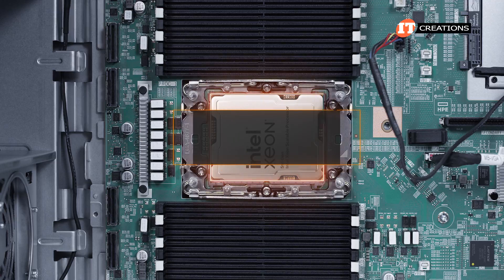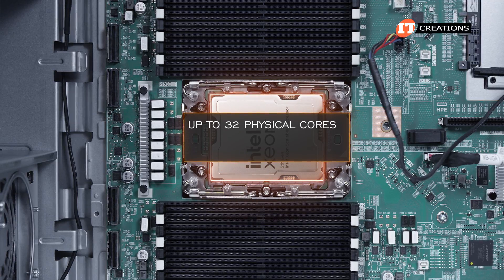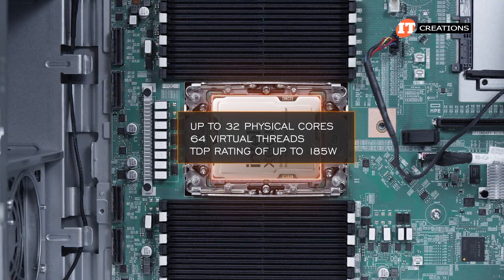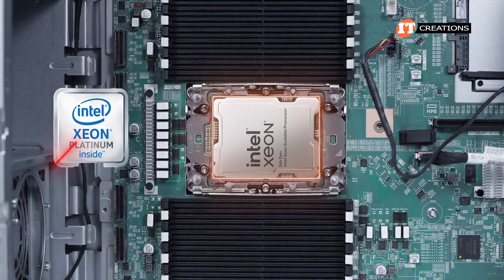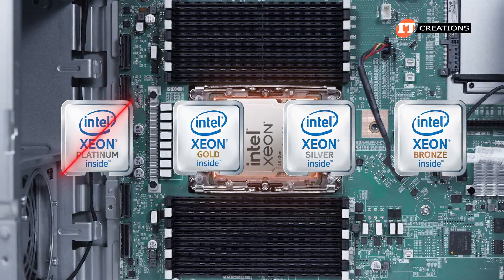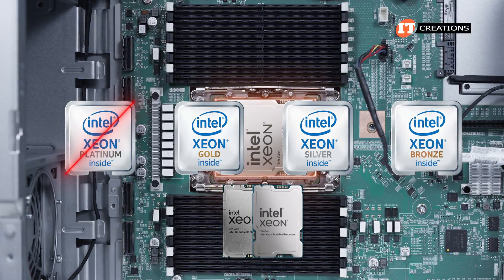The system is limited to CPUs with up to 32 physical cores and 64 virtual threads, and a thermal design power rating of up to 185 watts. Given that, no need to look at those top-end platinum CPUs as only gold, silver, or bronze meet that criteria. That goes for both 4th and 5th gen series processors.